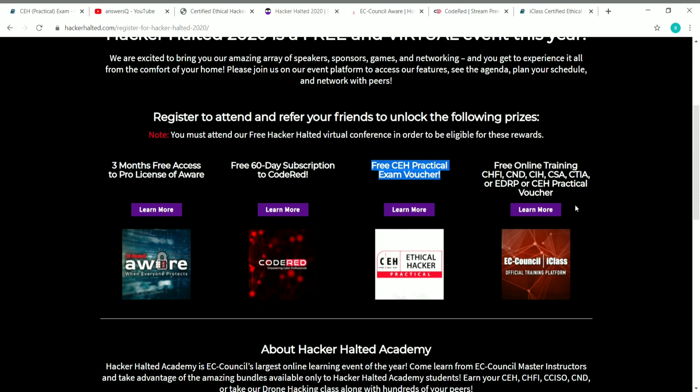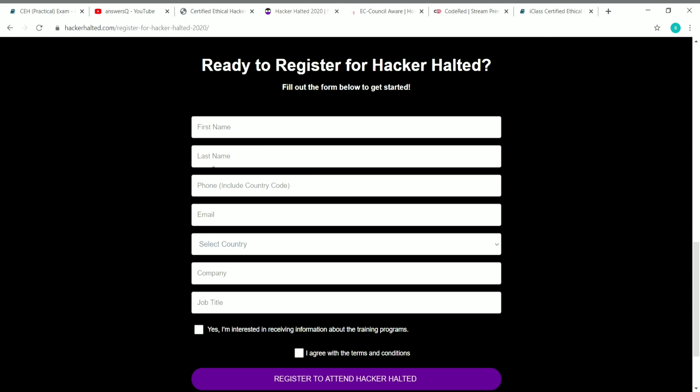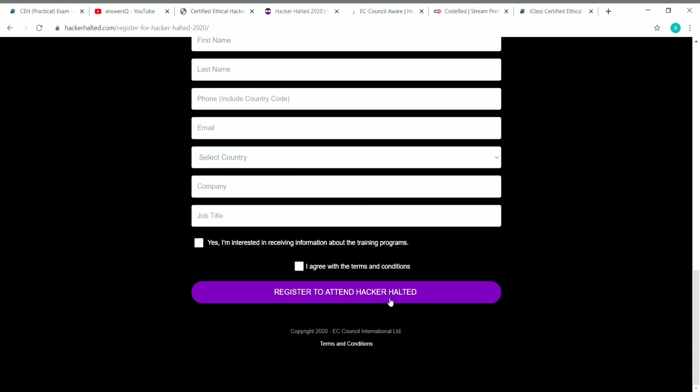This is also a very good benefit. I'll put a link in the description — click on that link and you'll come to the registration page. Scroll down and you can see the register for Hacker Halted form. You have to fill in your first name, last name, phone number, email ID, and select your country. Click on 'rest of the world' if you don't see your country. Enter your company and job title — if you are a student, type your college name and job title as student. Then check the two boxes and click on register to attend Hacker Halted.